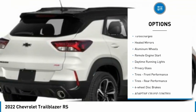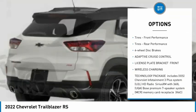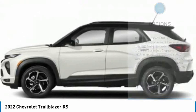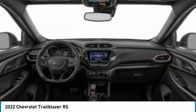Tire pressure monitor, turbocharged, heated mirrors, aluminum wheels, remote engine start, daytime running lights, privacy glass, front performance tires, rear performance tires, four-wheel disc brakes.